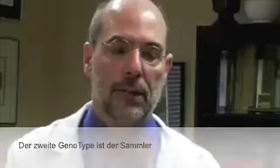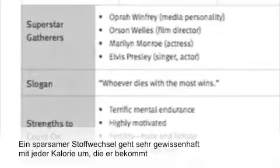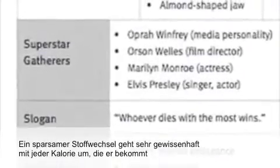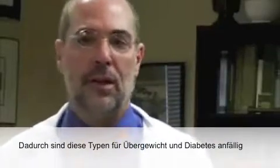Hunters do fairly well on certain types of cheeses and proteins that come from animal products. The second genotype is called the gatherer. The gatherer is what's called thrifty — the thrifty metabolism saves every calorie that it actually consumes. So what happens with these people is a lot of obesity, a lot of diabetes.